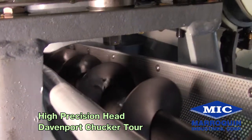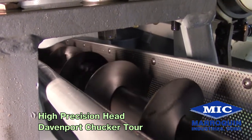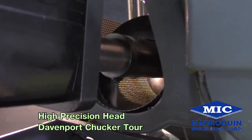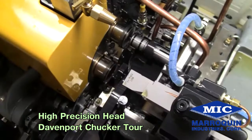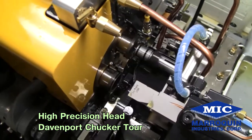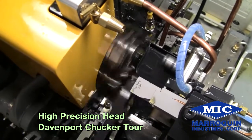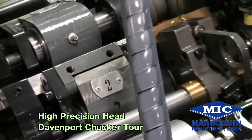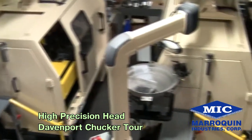Besides the standard chip conveyor, Merriquin also offers a motorized chip conveyor, which is retrofitted with a very dry control to aid the operator on how fast they need to evacuate the chips. As this industry continues to evolve and change, we at Merriquin Industries will continue to create new time-saving and efficient designs to keep up with customers' demands.